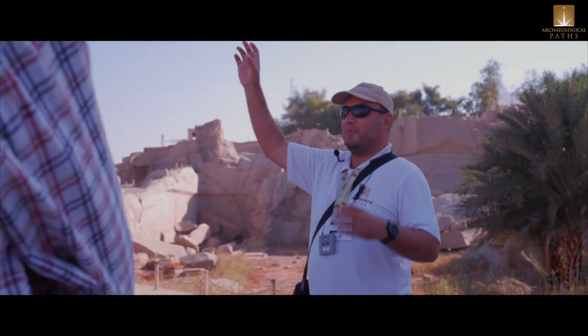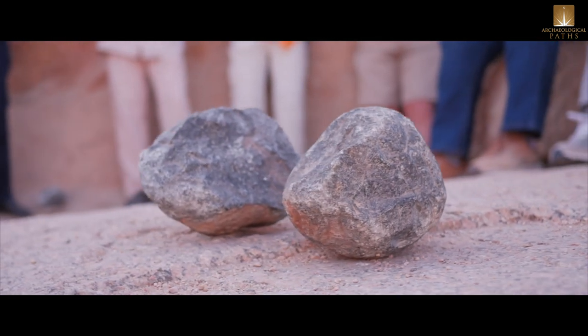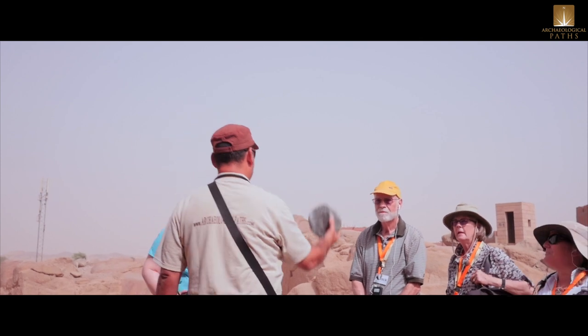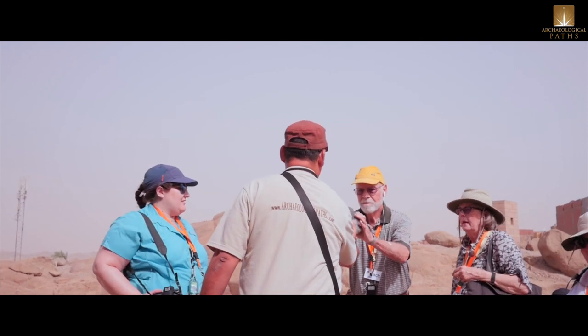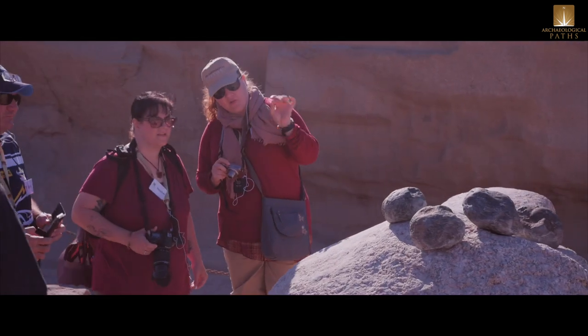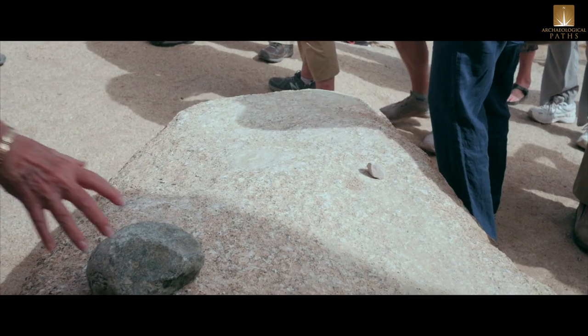The obelisk was dedicated to the worshipping of the sun gods. They used to quarry the piece from the granite quarries, carve it, and put inscriptions on all four sides of the obelisk — even on the pyramid-shaped top — and then place it on a wooden boat to be transported to the site where it would be erected.